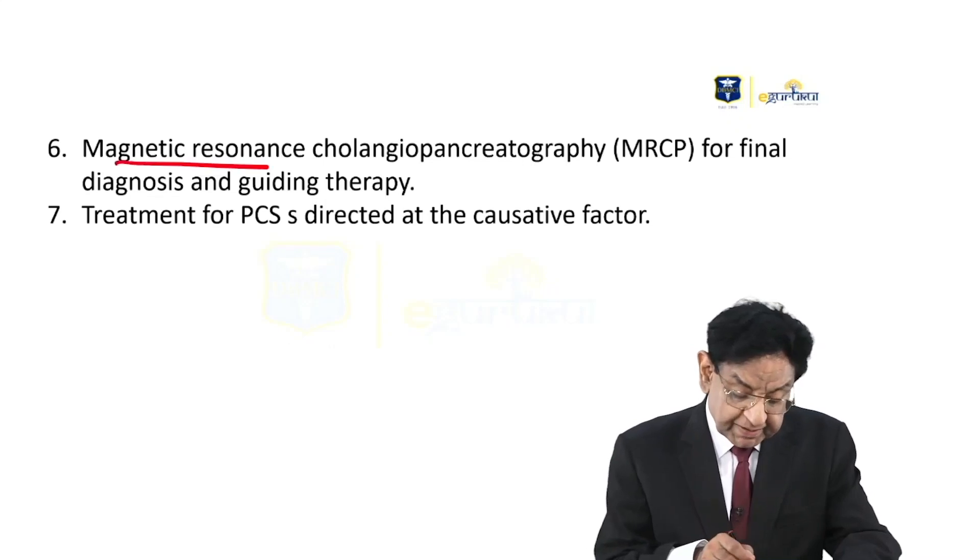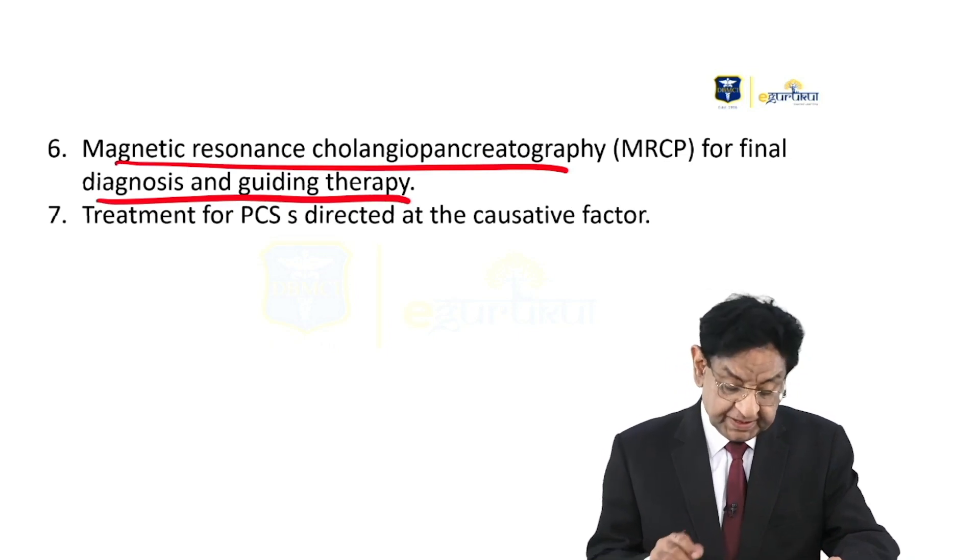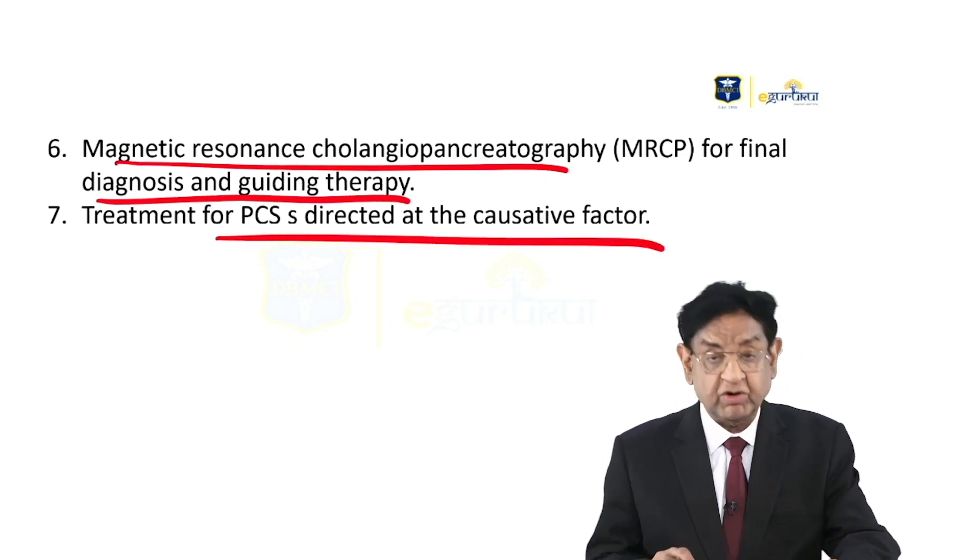MRCP — magnetic resonance cholangiopancreatography — is used for final diagnosis and guiding therapy. Treatment is directed toward the causative factor.